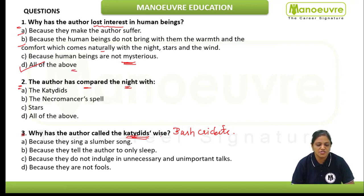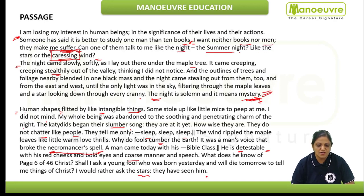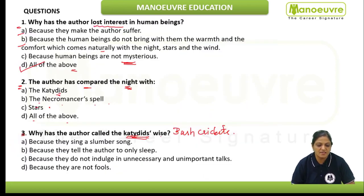Moving to our next question: the author has compared the night with the katydids? No — katydids are just there to make the author sleep; he has not compared the night with katydids. The necromancer's spell, the stars, or all of the above? Indeed, we can see in the sentence "It was a man's voice that broke the necromancer's spell" — the necromancer's spell means the night. So the author has compared the night with the necromancer's spell.